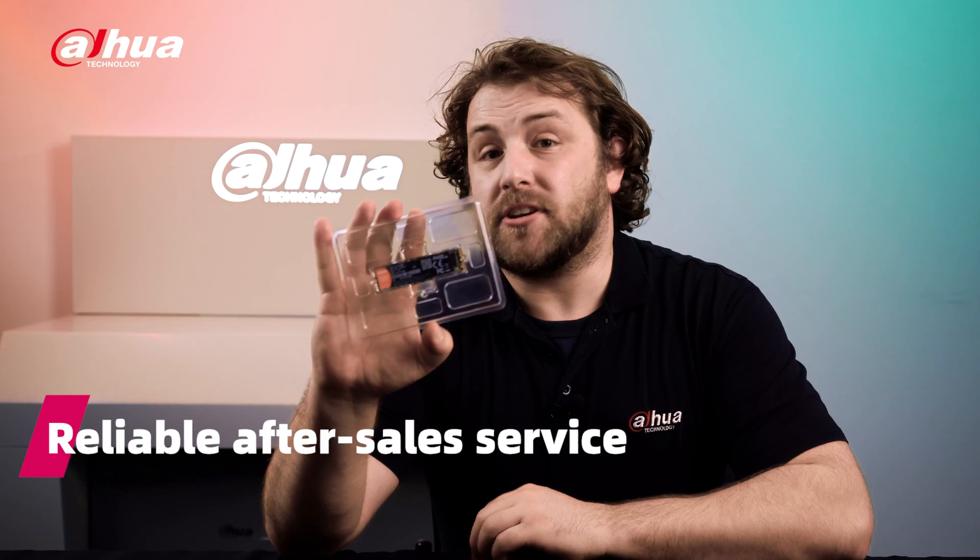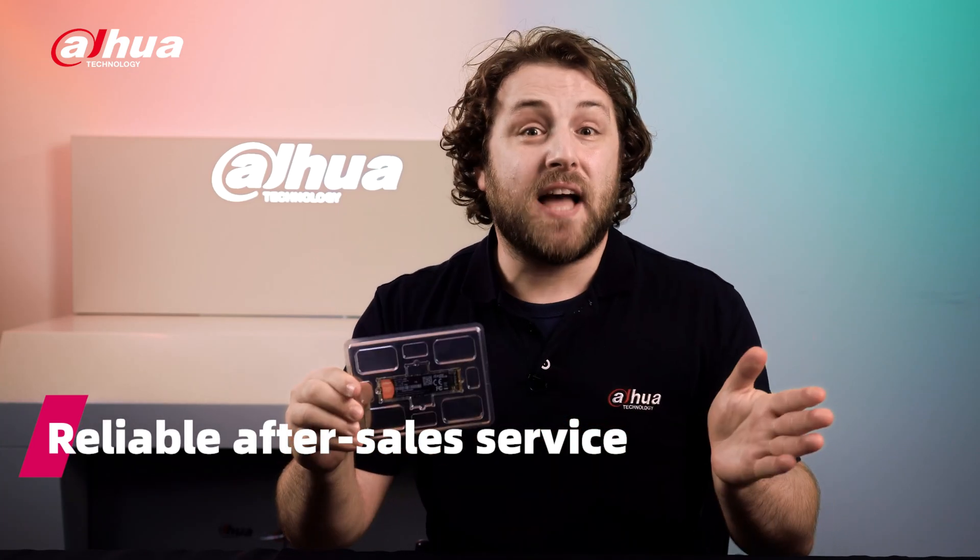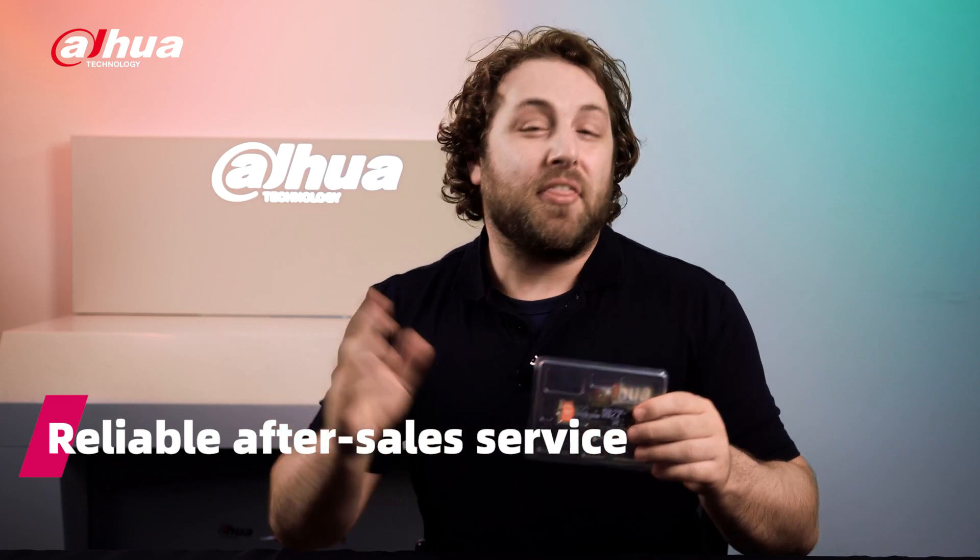With the C970 SSD, you'll have reliable after-sales services, guaranteeing that your data will be backed up for 2,000 terabytes written or a three-year warranty — whichever comes first.